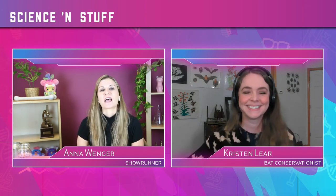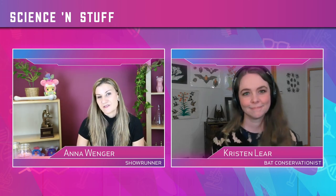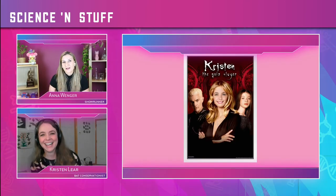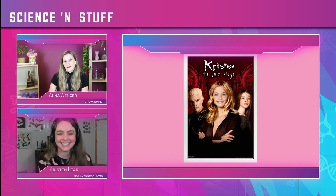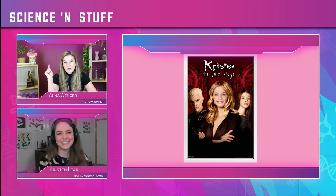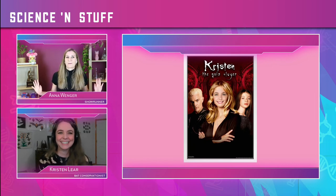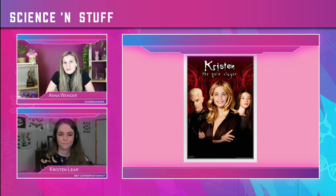It is time for the part of our show where we play I Know Everything About. Everyone on our show is an expert at something. We asked Kristen what else she's interested in other than her main subject, and she answered Buffy the Vampire Slayer — and I love Buffy the Vampire Slayer! So our game is called I Know Everything About Buffy the Vampire Slayer. I'm going to ask you 10 trivia questions, and we'll see if you can slay this quiz.